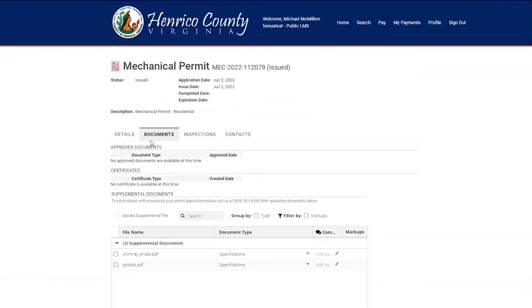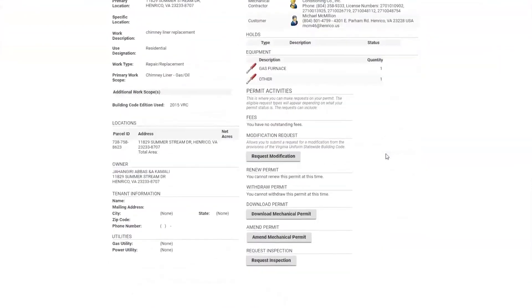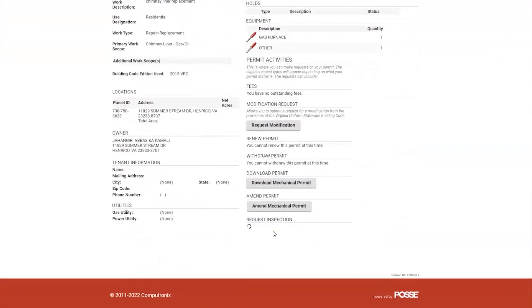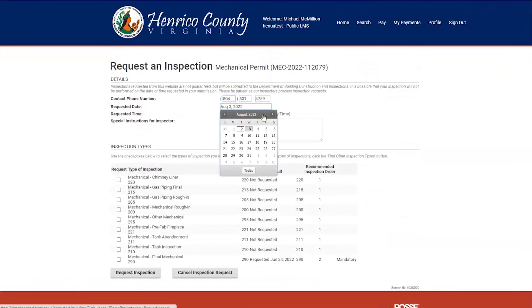To request the inspection, all you will need to do is go to the details tab. Once you get to the details tab, scroll all the way down to the bottom and select request inspection. This will then take you to the inspection choices that you may make. Enter the contact number of the person that may need to be called if there are questions, and then open the calendar to select the requested date for your inspection.